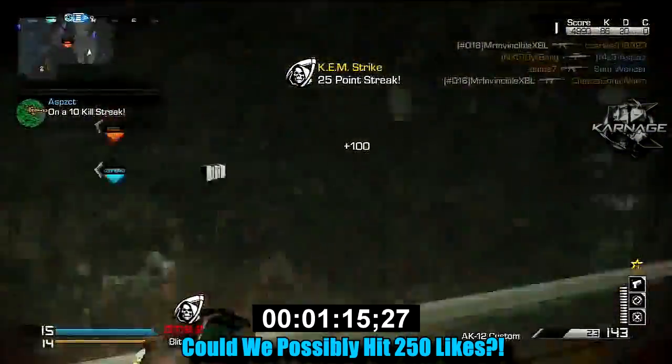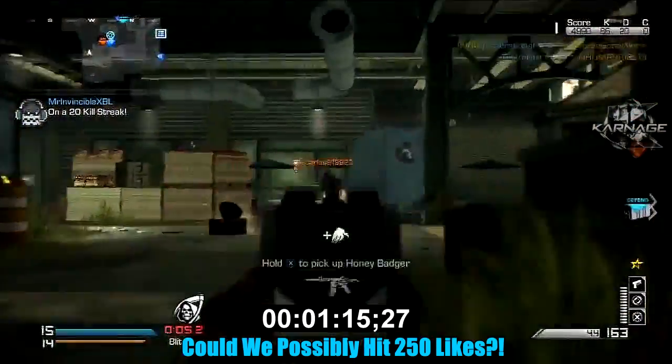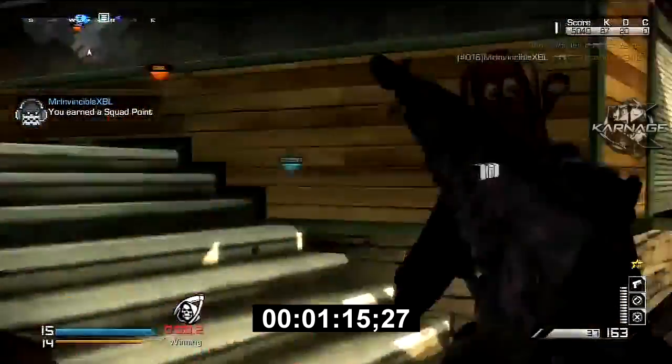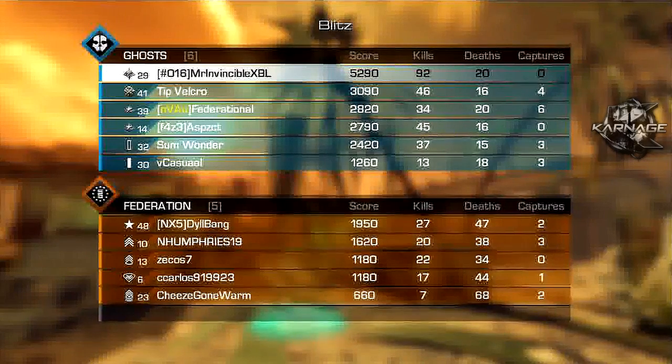I know we can do it — it would really mean the world to everybody here at carnage. It shows some support for us and just keeps us motivated and keeps us going. Anyway guys, it's been Apollo1. Make sure to go check out carnage invincible's channel — hopefully you did enjoy this 75-second chem strike by carnage invincible, and I'll see you guys later.